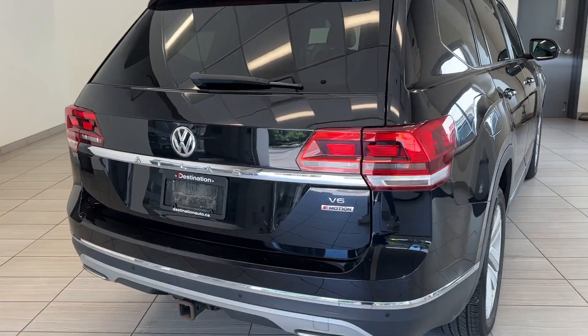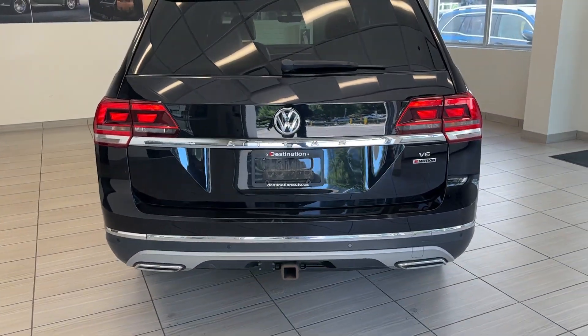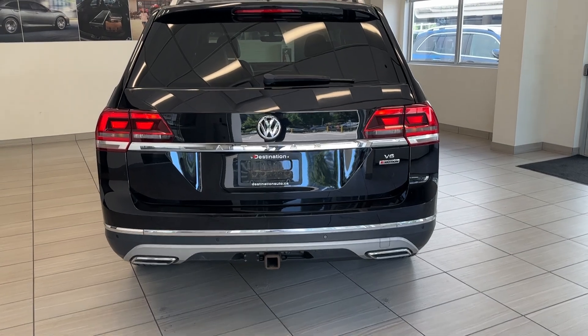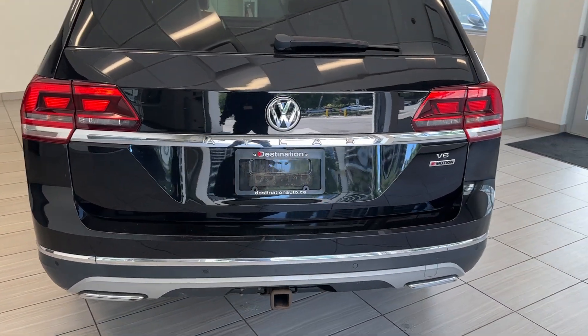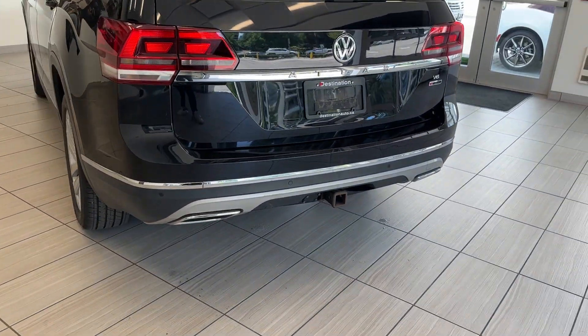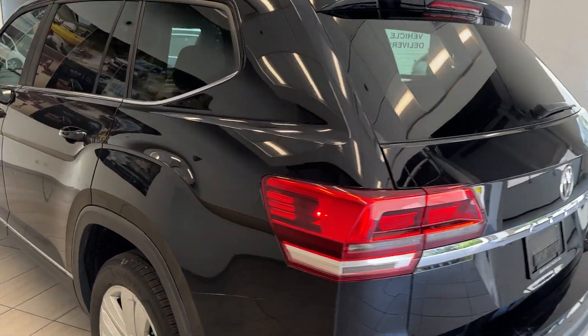You get a very premium feel with this car. You have that V6 4Motion, so you have all-wheel drive. I love this chrome bit running across the tailgate there, with the tow hitch pre-equipped.